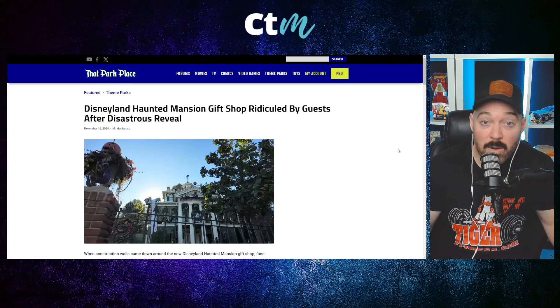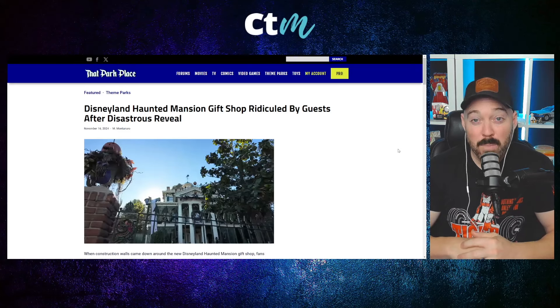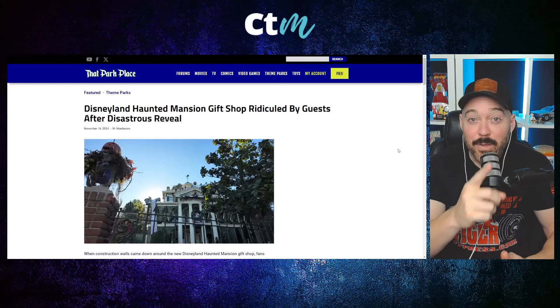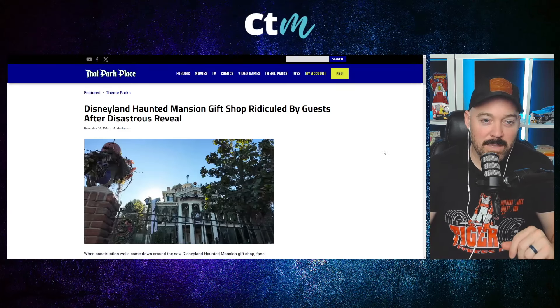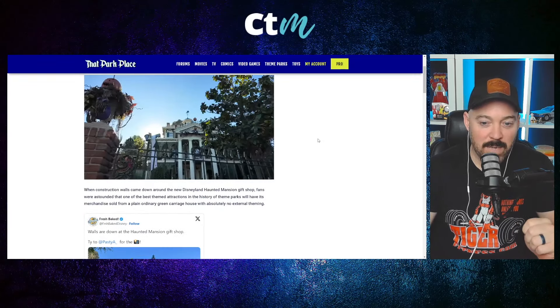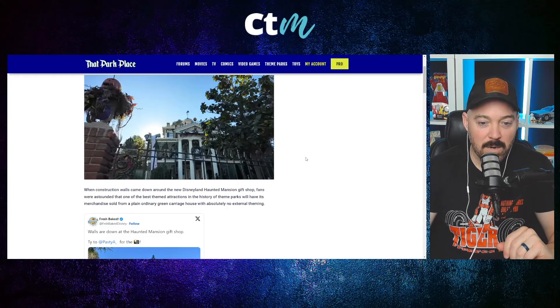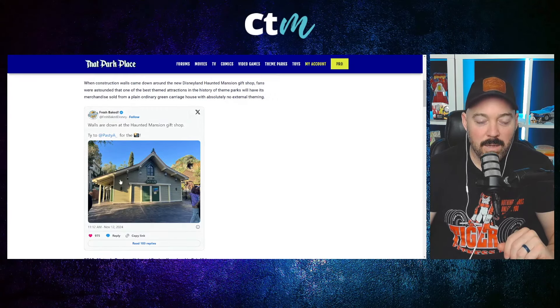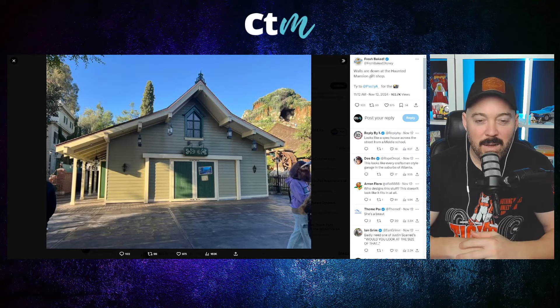Over in Disneyland, there's yet another example of this: the new Haunted Mansion gift shop has been revealed and it's basically being panned across the board. According to That Park Place, when construction walls came down around the new Disneyland Haunted Mansion gift shop, fans were astounded that one of the best themed attractions in the history of theme parks will have its merchandise sold from a plain, ordinary green carriage house with absolutely no external theming. I've seen backyard sheds with perhaps better theming than this.